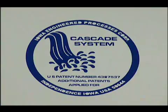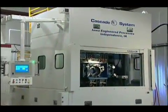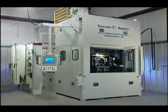And we're delivering. Our latest cascade system is the most exciting yet, with more features and benefits than ever before.